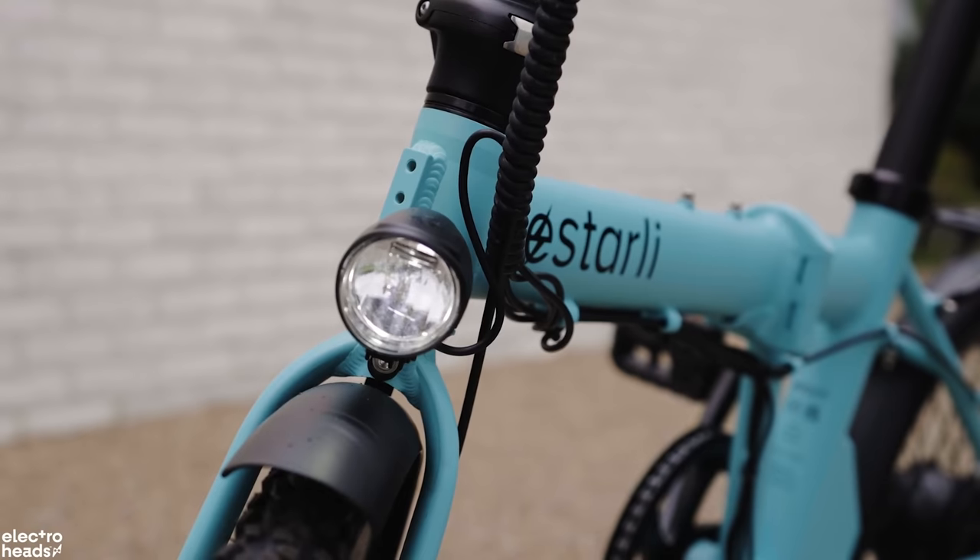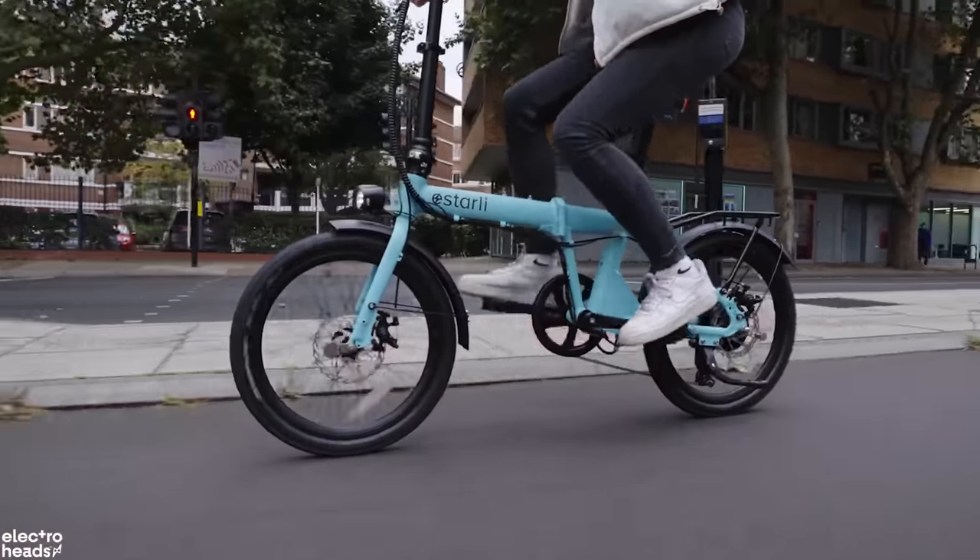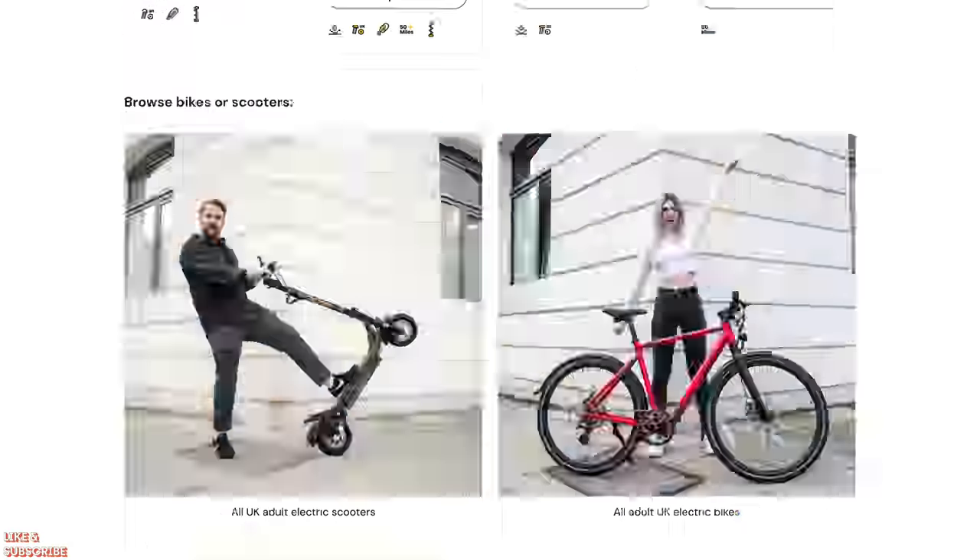Another team member weighs in: Starley is easily the best selling brand we've got on the marketplace at the moment. Fantastic British brand, awesome products. I'm an E16 guy — the tiny little folder with small wheels — which I completely love. The E20s and E28s, I think all of them sell like hotcakes at the moment. What's brilliant about Starley is amazing customer service — they genuinely look after anyone who buys their bikes and we're really happy to have them as a partner. Big up Starley — find them on electroheads.com.